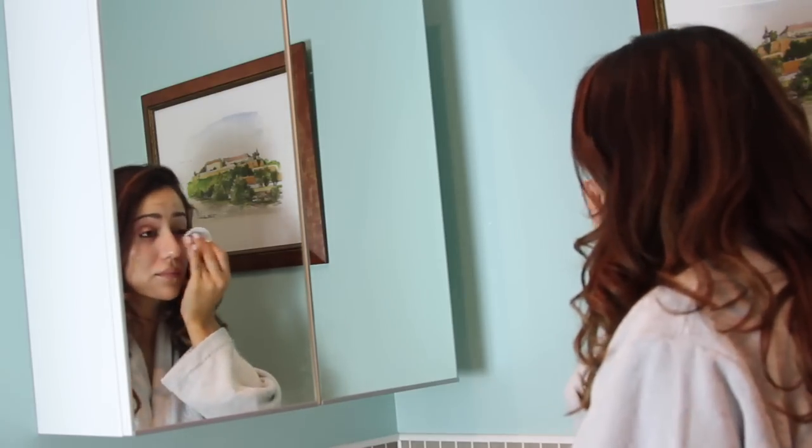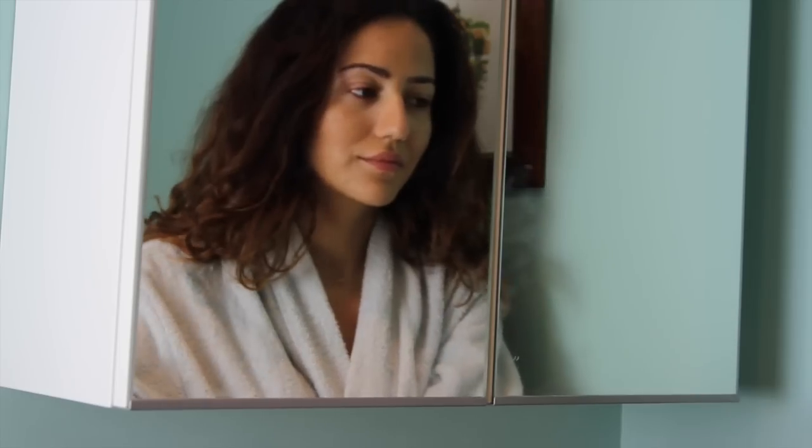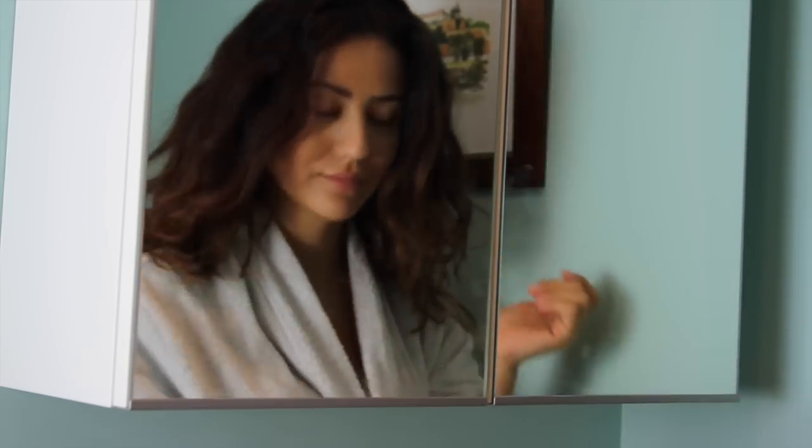I usually start by removing my makeup, and you know how I do it if you watched my bedtime routine. Next step would be to put these curls in a little low bun just to get the hair out of the way.